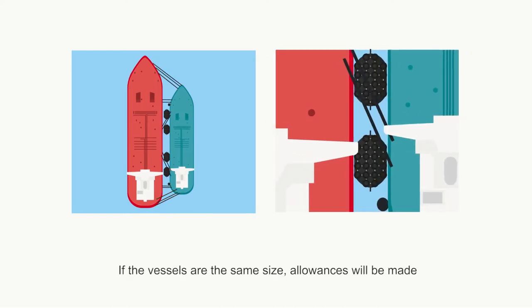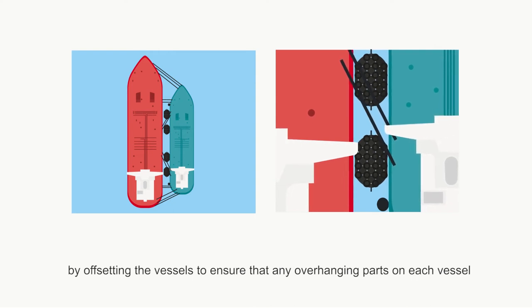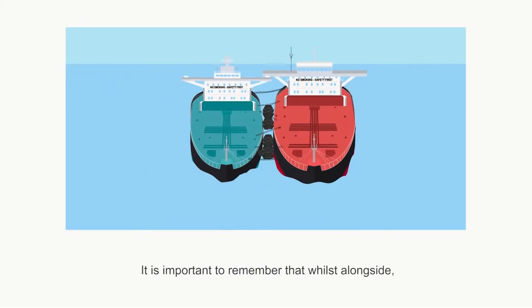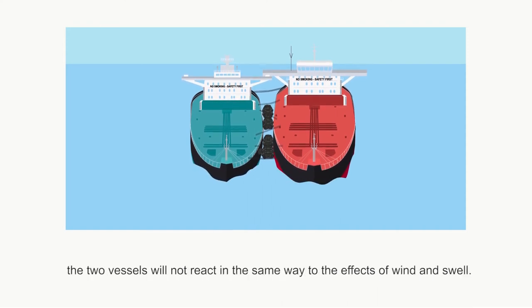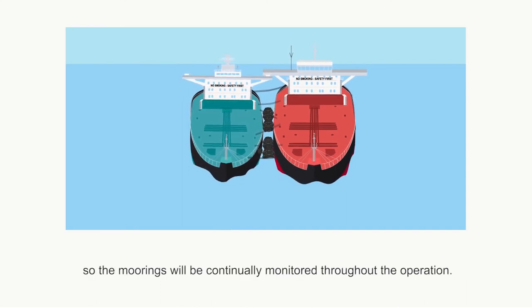If the vessels are the same size, allowances will be made by offsetting the vessels to ensure that any overhanging parts on each vessel, like bridge wings, will not make contact whilst the vessels are rolling. It is important to remember that whilst alongside, even though they are connected via the moorings, the two vessels will not react in the same way to the effects of wind and swell. Each vessel will roll according to their vessel stability arrangements, size and design, so the moorings will be continually monitored throughout the operation.